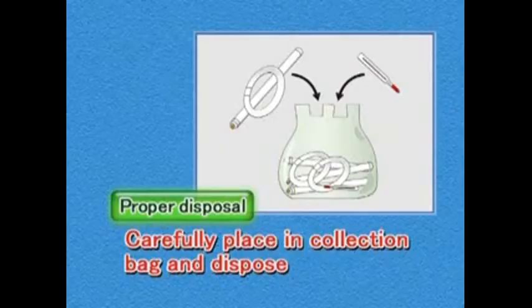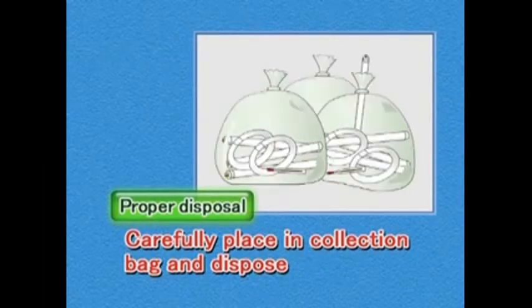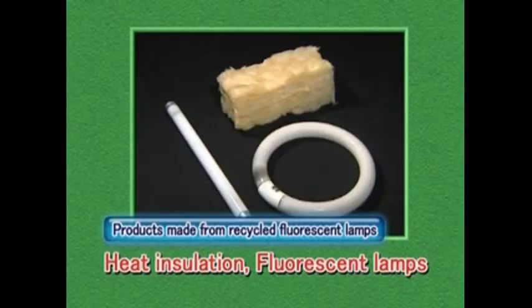Place fluorescent lamps into recyclables bags and dispose of them at a designated recyclable collection point. Be careful not to break them. Recycled fluorescent lamps are used to make these kinds of products.